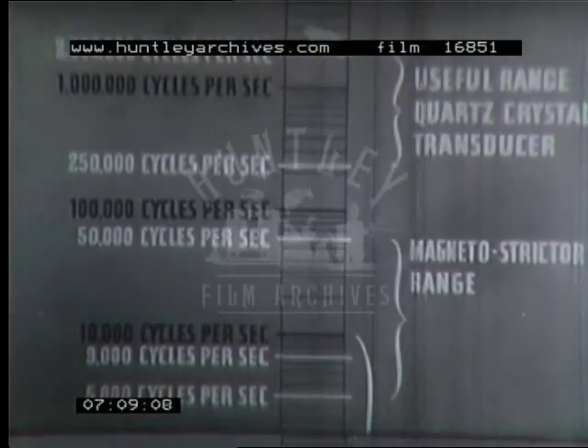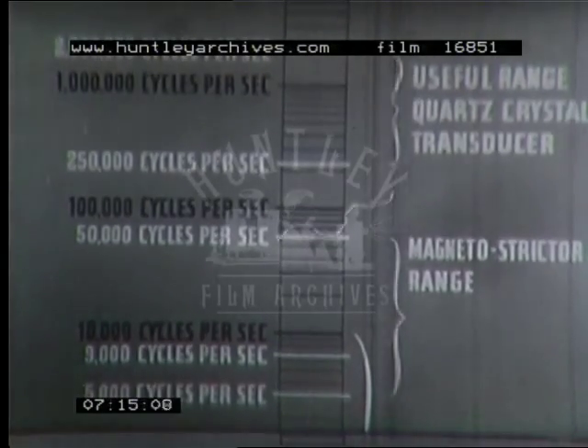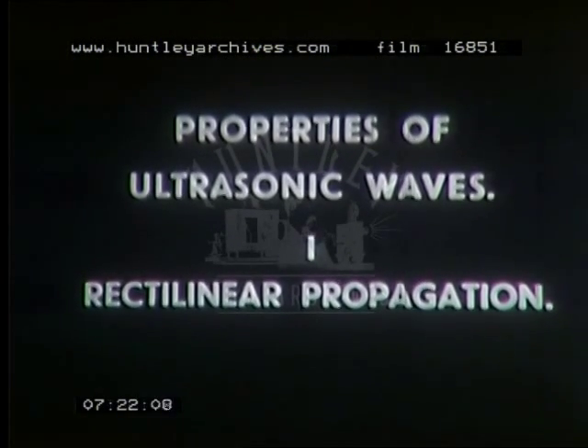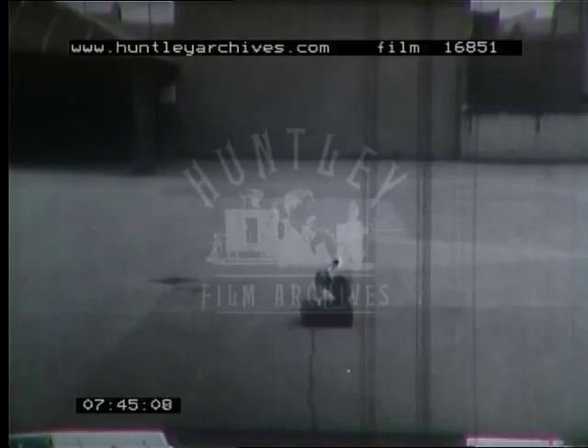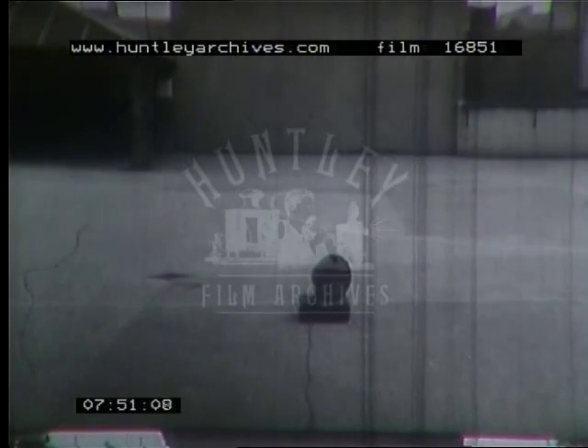At these frequencies, vibrations can be produced carrying energy thousands of millions of times greater than sound waves from a loudspeaker. At low frequencies, sound spreads in all directions with the same energy. But at higher frequencies, the loudspeaker sends out waves more in the form of a beam, like a lighthouse. As the frequency rises, the energy is more and more concentrated in the beam, which can be reflected — as this sound is — from the opposite wall.